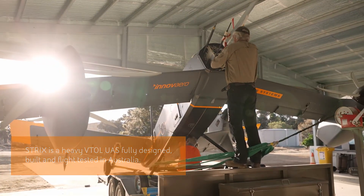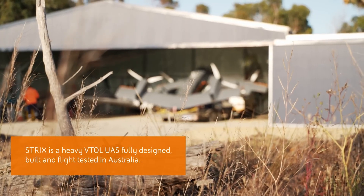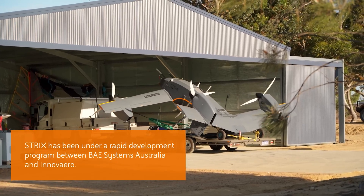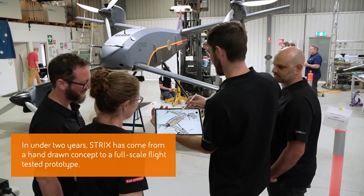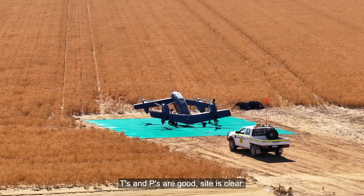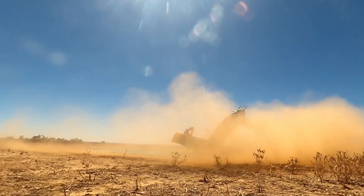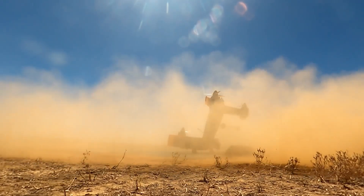Now let's talk about Strix. This isn't your average aircraft — it's got more technology than your latest smartphone and probably cost as much as a small island. Built by BAE Systems and Inovero, this all-electric vertical takeoff and landing VTOL aircraft is meant to revolutionize military transport. But let's be real, it could be a pretty awesome civilian gadget too.